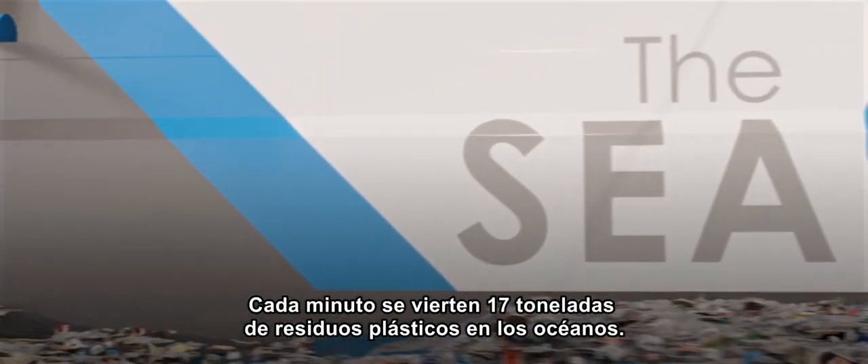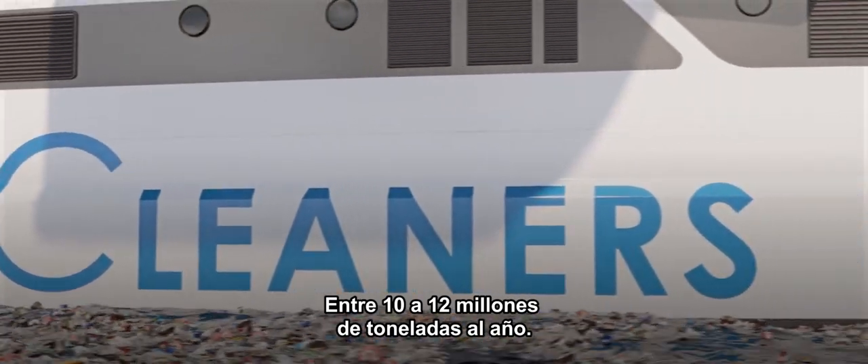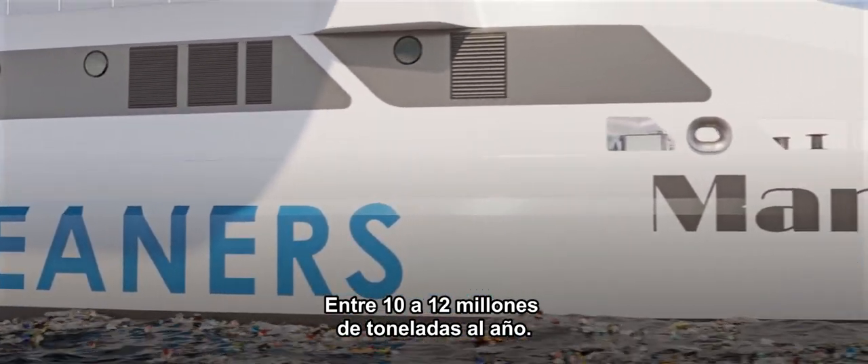Every minute, 17 tons of plastic waste are dumped into the oceans, totalling between 10 and 12 million tons of plastic waste each year.